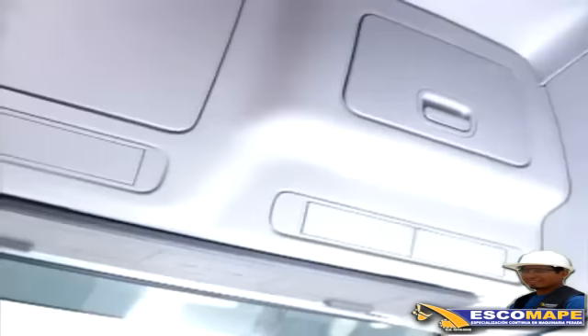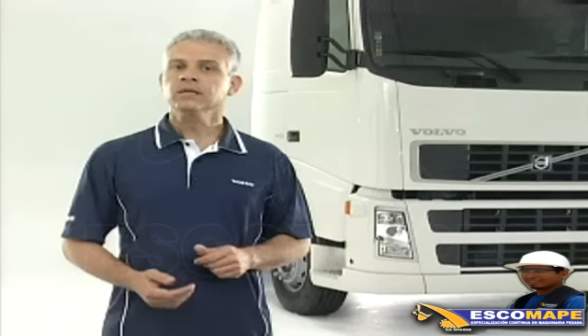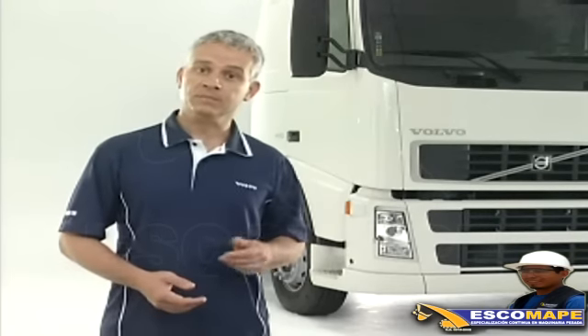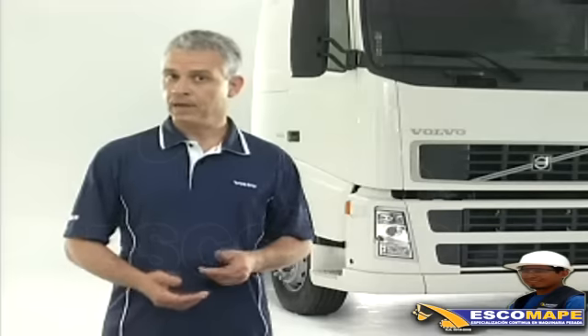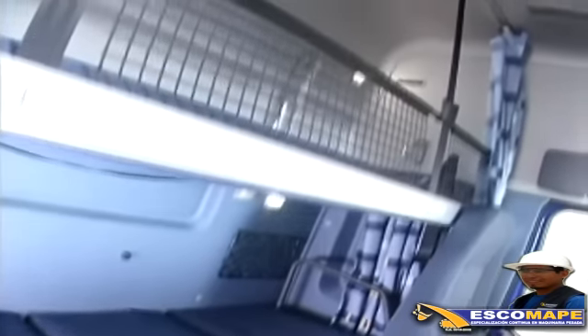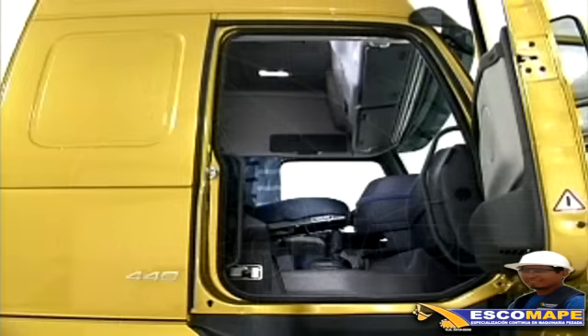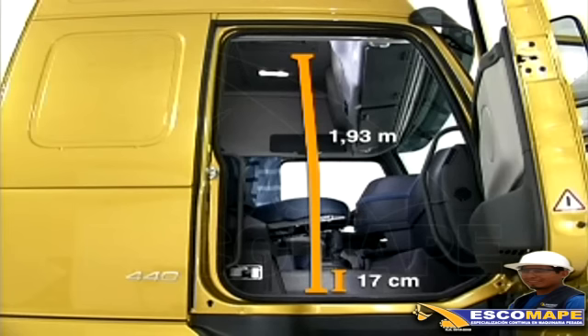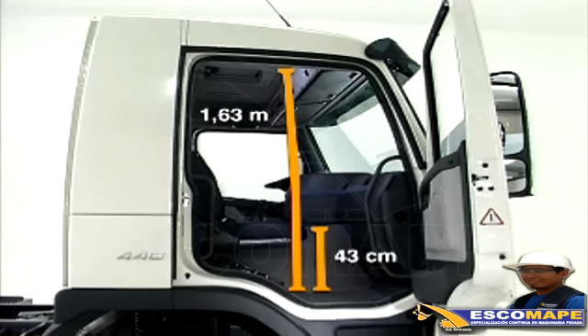El interior de la cabina tiene varios compartimientos para instalar equipamientos y guardar objetos personales. Tanto los asientos como las nuevas camas exhiben un nuevo concepto en confort con nuevas densidades de espuma. Las nuevas camas presentan el concepto de resortes recubiertos que proporcionan mucho más comodidad. Sobre el motor hay un pequeño resalto de 17 centímetros, y en la región de los asientos la altura es de 1 metro 93 centímetros. En el FM el resalto es de 43 centímetros y en la región de los asientos la altura llega a 1 metro 63 centímetros.